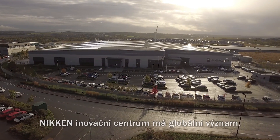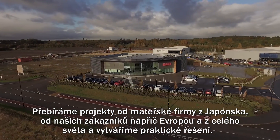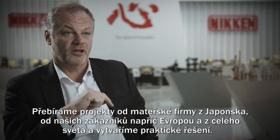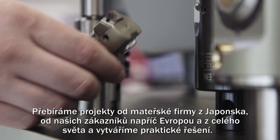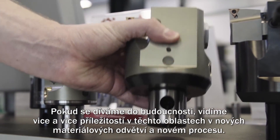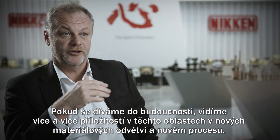The Nikon Innovation Center is of global importance. We take projects from our parent in Japan, from our customers around Europe and around the globe, and we develop practical solutions. Looking into the future, we see more and more opportunities in new material fields and new processes.